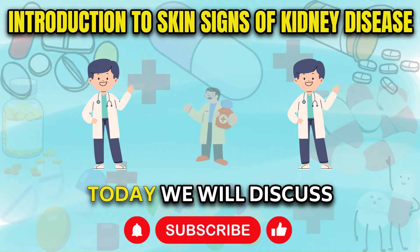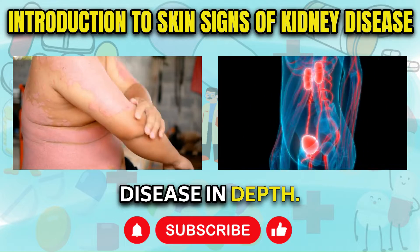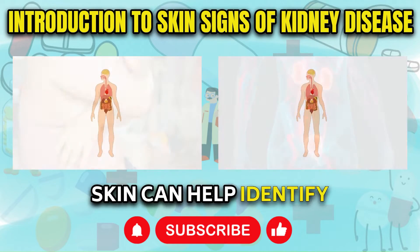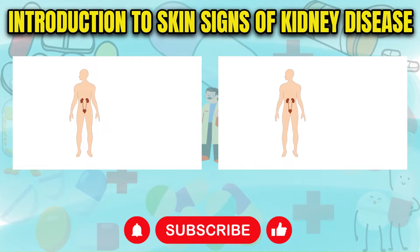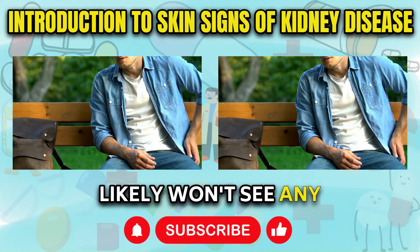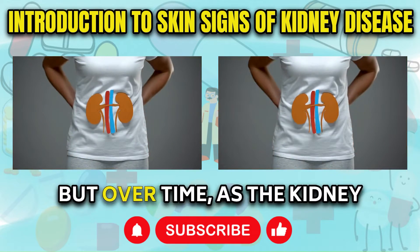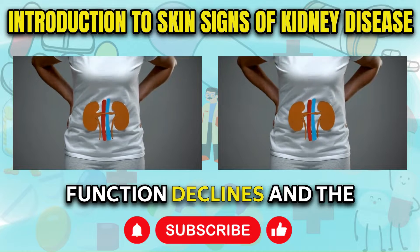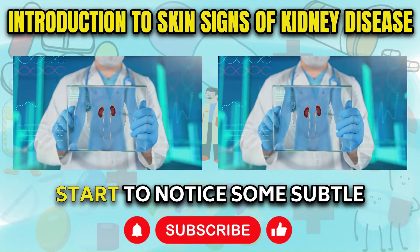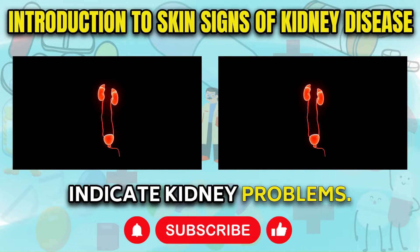Hello, my friends. Today we will discuss the skin signs of kidney disease in depth. Understanding these visible symptoms on your skin can help identify kidney issues early. If you have kidney disease in its early stages, you likely won't see any obvious warning signs on your skin initially. But over time, as the kidney function declines and the disease progresses to more advanced stages, you may start to notice some subtle skin changes that could indicate kidney problems.